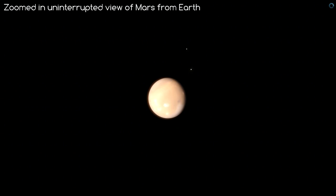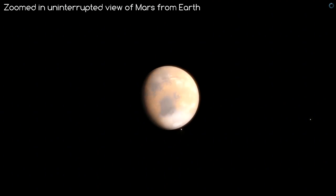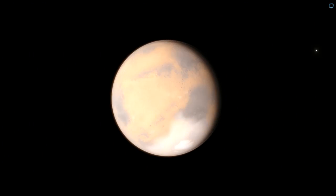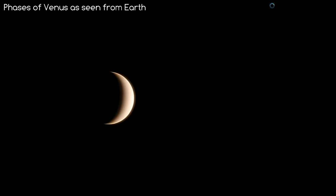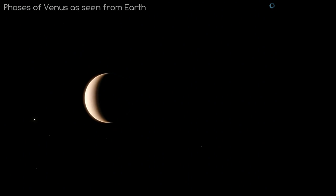Another proof Mars orbits further away from Earth is that if you were to use a telescope, Mars would always show its day side, no matter what time of year it is. Venus, on the other hand, orbits between us and the Sun, and because of this it has phases like the Moon, and the bright side of Venus always faces the direction of the Sun.